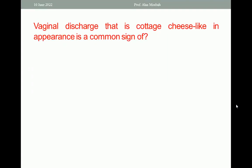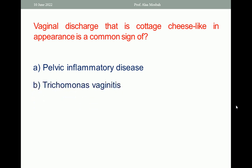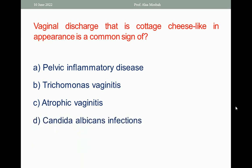Vaginal discharge that is cottage cheese-like in appearance is a common sign of: pelvic inflammatory disease, or trichomonas vaginitis, or atrophic vaginitis, or candida albicans infection?